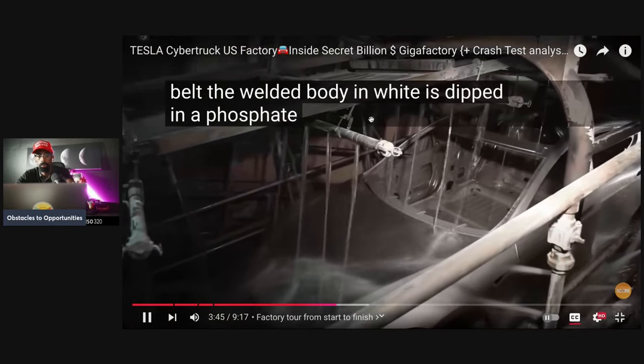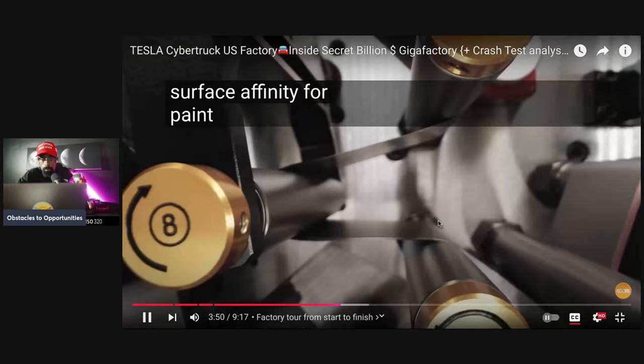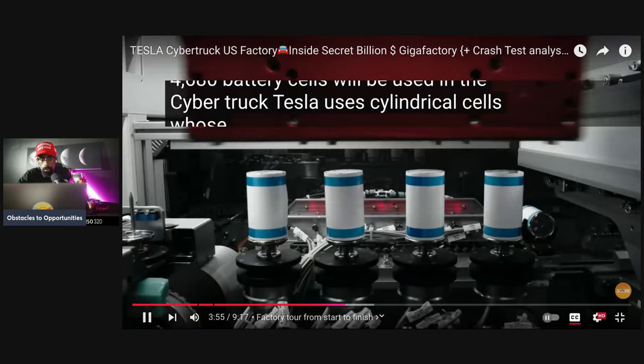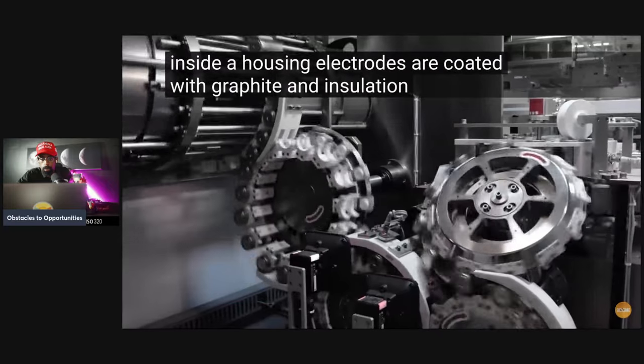The robotic arm carries the fixture with the body in white to the next station over a conveyor belt. The welded body in white is then dipped in a phosphate tank to increase surface affinity for paint. The Cybertruck uses 4,680 battery cells. Tesla uses cylindrical cells whose electrodes are rolled in sheets inside a housing; electrodes are coated with graphite and insulation layers.